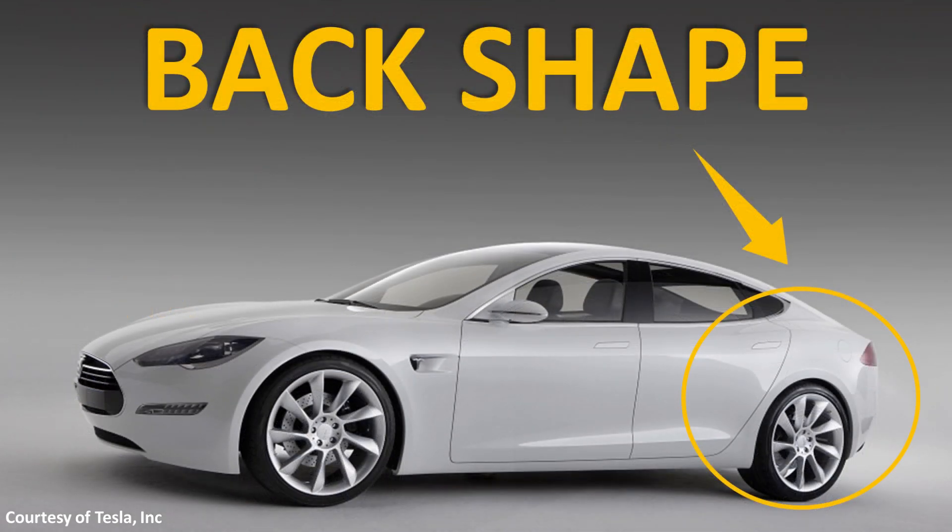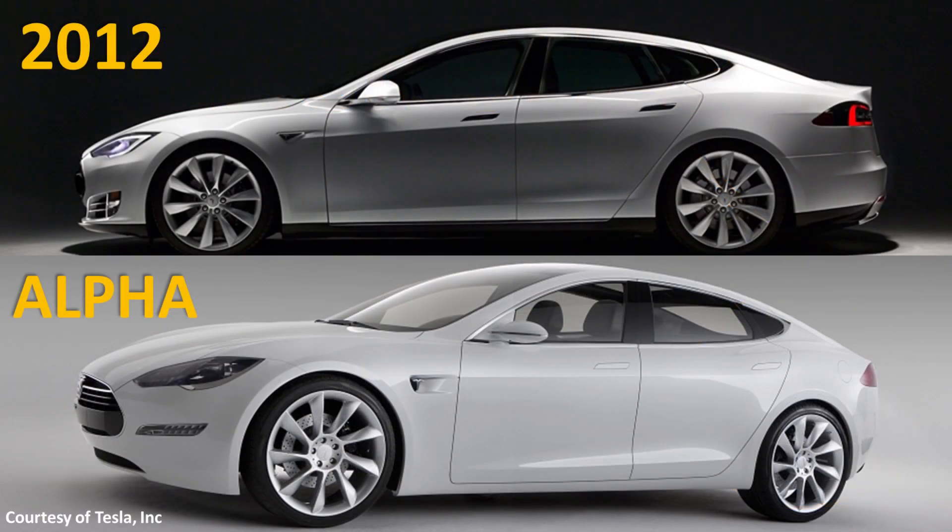In a similar way, the back shape of the Model S prototype was a little bit different as well. As you can see in this side-by-side, the prototype slopes a little more and is a little more curved, whereas the actual production model had a little bit different shape to the back.